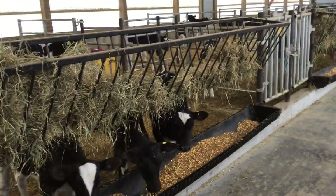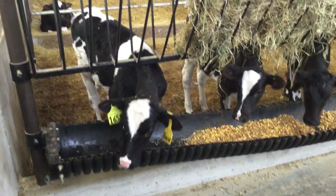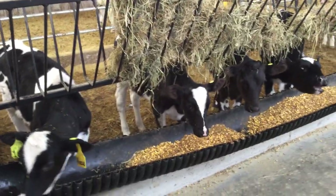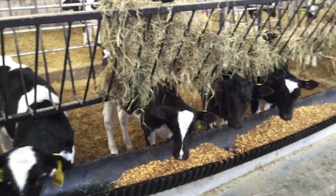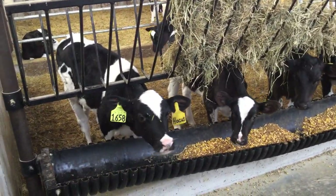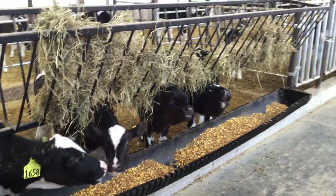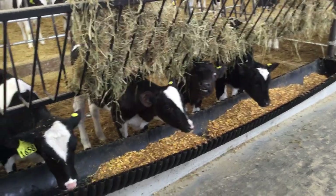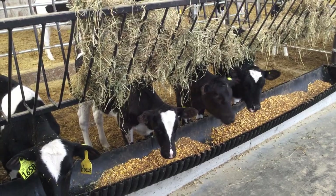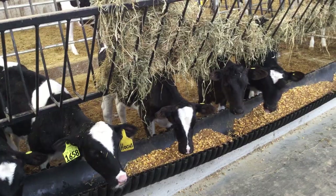Notice these calves don't have coats on — because they are a big enough size and old enough, they have enough condition to maintain and regulate their own body heat. The ones in this first pen would be close to 200 to a little over 200 pounds. The goal is that they double their birth weight and then some by the time they get weaned — so if she was a 100-pound calf when she was born, she should weigh 200 pounds or more when she's weaned.